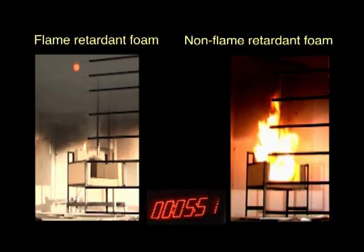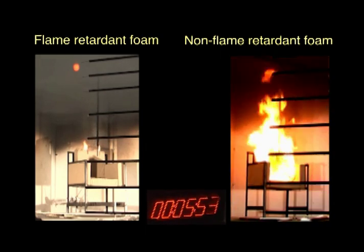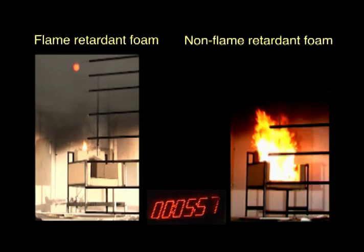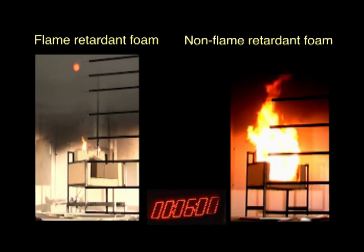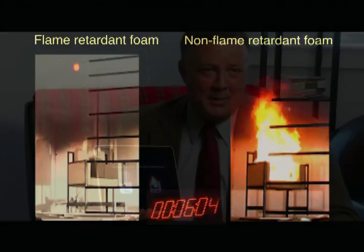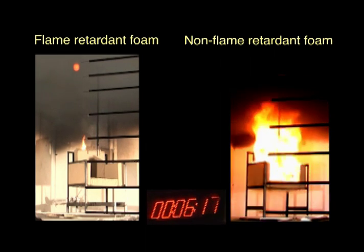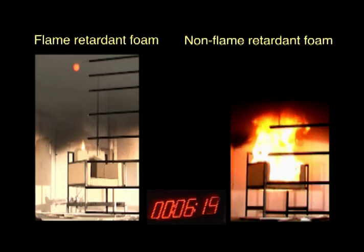Several minutes into the test, the flame on the right, which is the unprotected couch or chair, is free burning. It's putting out lots and lots of energy. As a result, all the other items in the room are going to catch on fire because heat release rate determines how fire spreads in a room. Heat release rate is how fast it is burning. And you can still see that on the left, you have a very small fire going — what you're really seeing there is just the cover burning because the foam is protected and it's much, much slower.